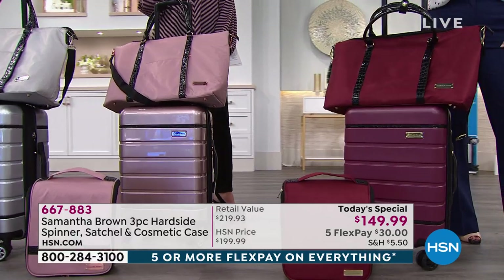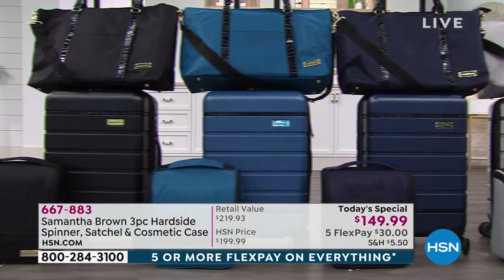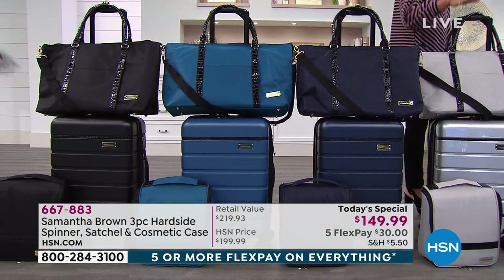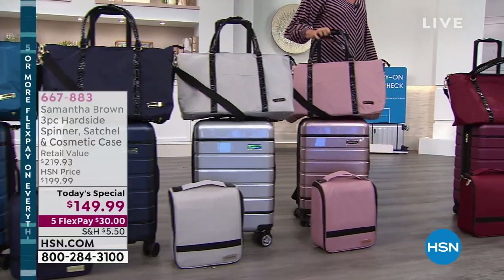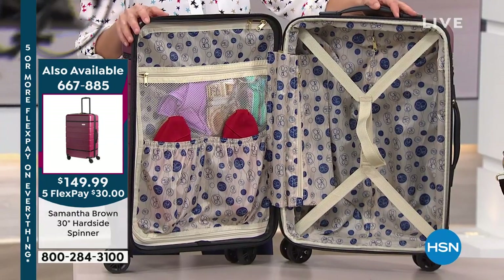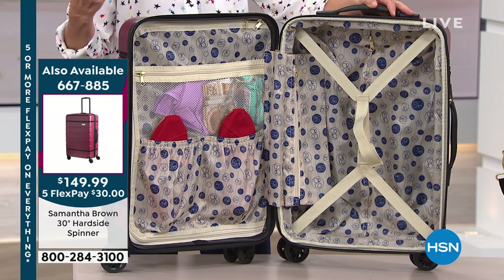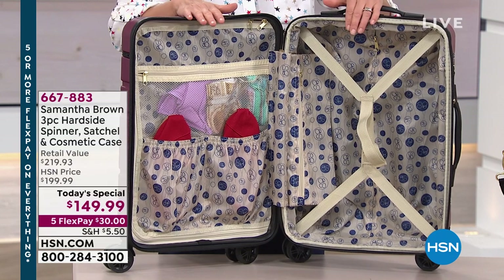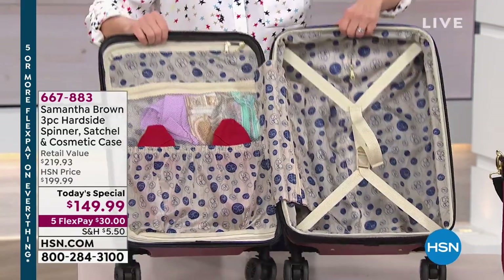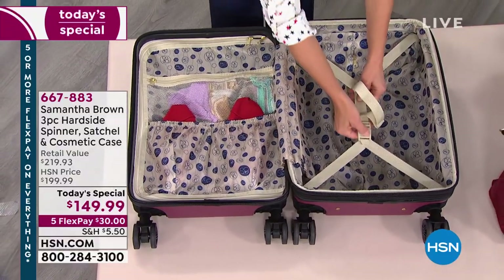Our today's special is the best value of the day — all three pieces included: the satchel, the cosmetic case, and the 22-inch spinner, hard-sided to protect your things but very lightweight. Colors again: black, teal, navy blue, silver metallic, rose gold, and burgundy. Beauty and brains all put together. Mobility is the number-one issue with travel; number two is organization. Inside the bag I have built organization that doesn't add weight and doesn't require you to pack a certain way — just there to help you pack as efficiently as possible.